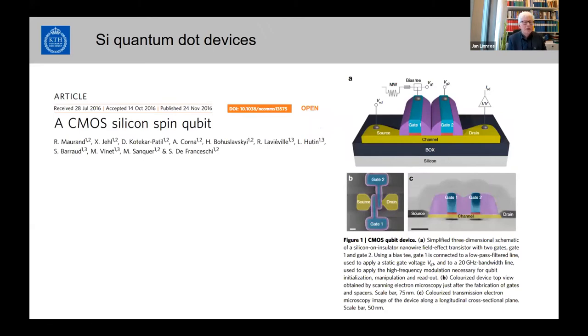Another emerging application is CMOS silicon spin qubits, based on quantum dots made in a MOSFET structure. By placing them very close together, quantum dots can transfer information. A single electron is injected into a defined quantum dot with a specific spin, and the spins can interact — this work is from the group in Grenoble. Many groups are now working on this, with spin state lifetimes in the microsecond range.